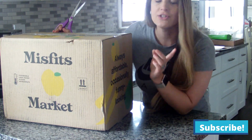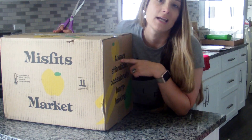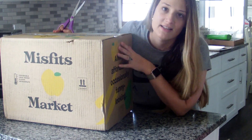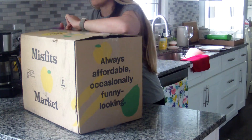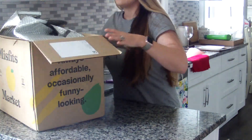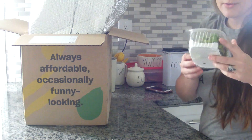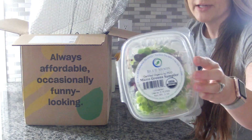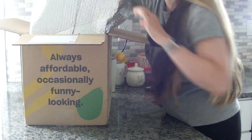Hey guys, I just got my first Misfits Market box. I got the smaller box — it was $22. I got a few things that I actually ordered, so the first one were these microgreens.